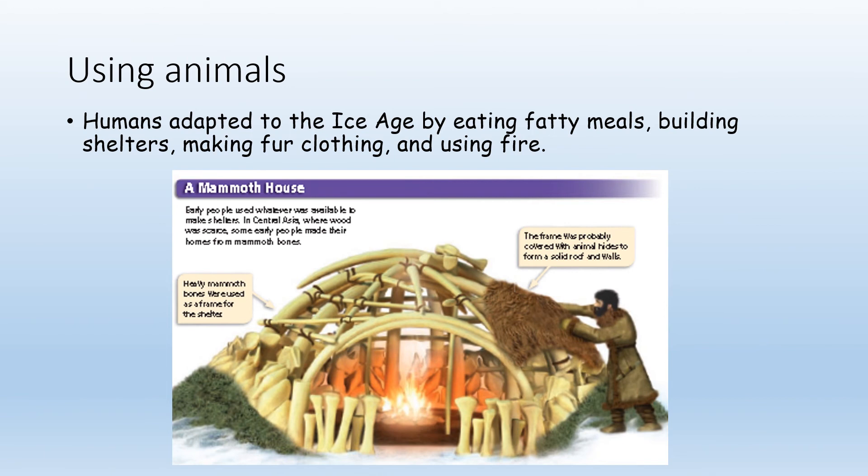They learned to use animals a great deal as they adapted to the ice age. They had to eat a lot more fatty animals. They learned to use large animal bones — like mammoth bones — to make shelters, as shown in this picture of a mammoth bone house. They used animal fur to make clothing, and of course they learned more about how to use, control, and create fire.